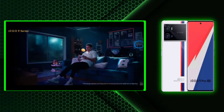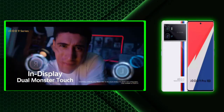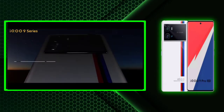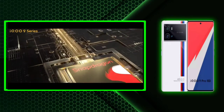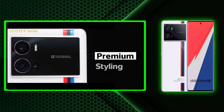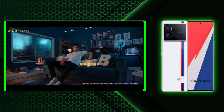iQOO has officially announced its iQOO 9 Pro. With the Snapdragon 8 Gen 1, the flagship phone offers top-of-the-line internals, premium design, and an excellent 2K display. It's a 3D curved AMOLED screen that can do a 120 Hz refresh rate, running on Funtouch OS with Android 12. The bundled 120W flash charger refills its 4500 mAh battery in 20 minutes.